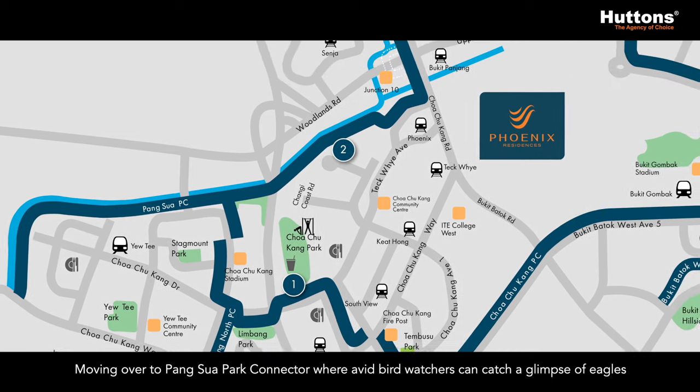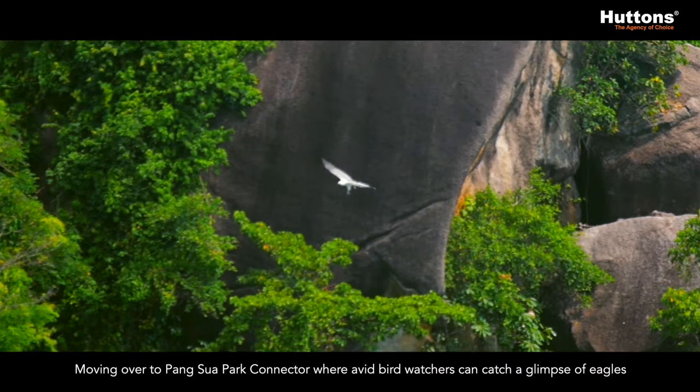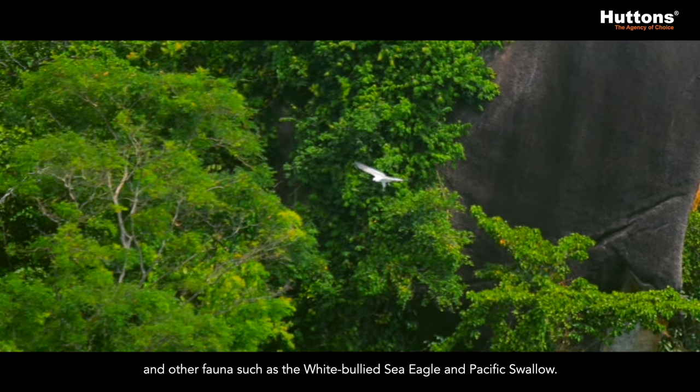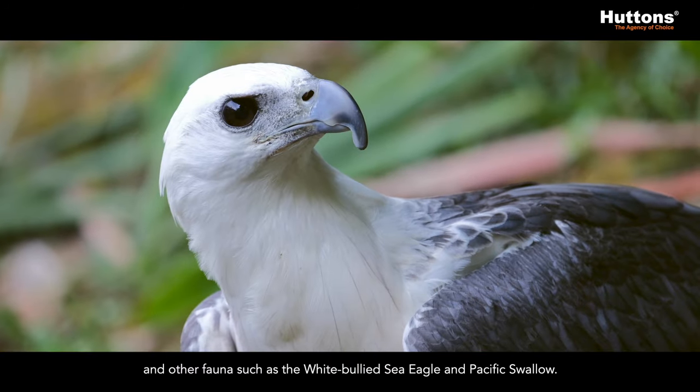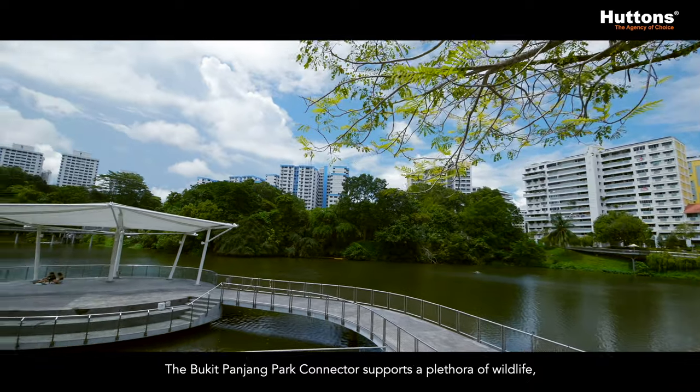Moving over to Pangsua Park Connector, where avid birdwatchers can catch a glimpse of eagles and other fauna such as the white-bellied sea eagle and Pacific Swallow. The Bukit Panjang Park Connector supports a plethora of wildlife.